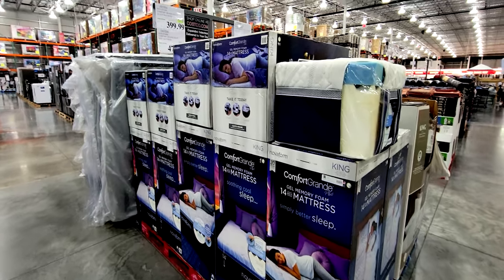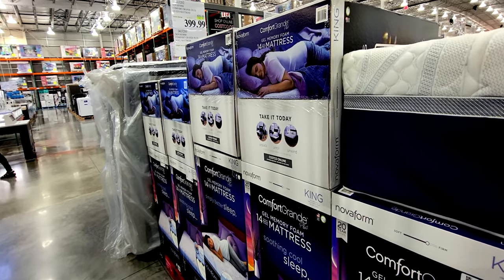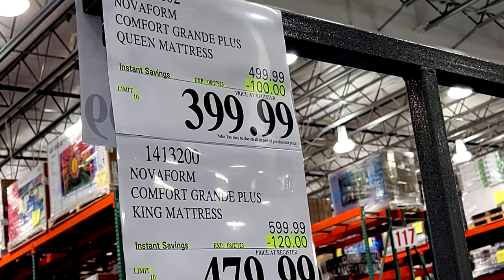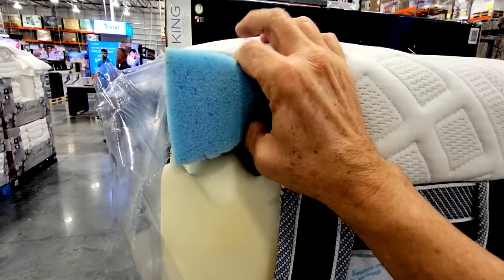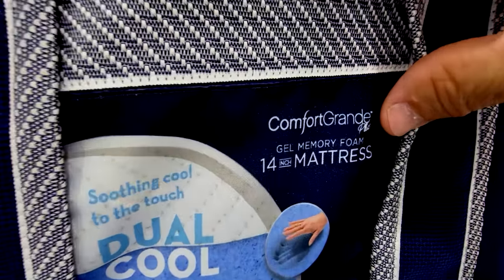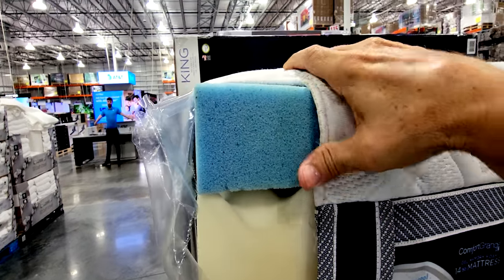We have the Comfort Grand gel memory foam mattresses — these are 14-inch. They have a queen and a king: queens are $100 off, kings are $120 off. Here's the profile — big foam on the bottom and then the memory foam on top. They call these gel memory foam, but I don't really see any gel — not too sure about that.